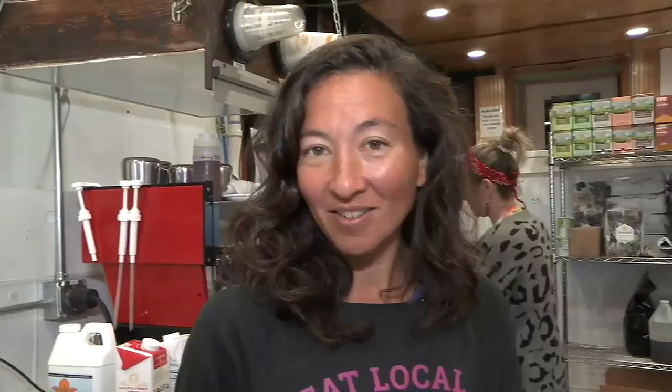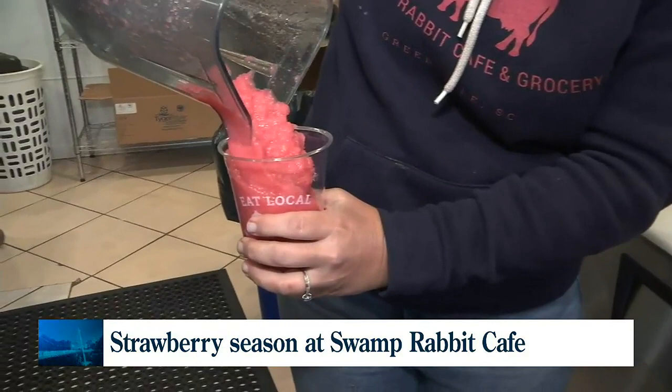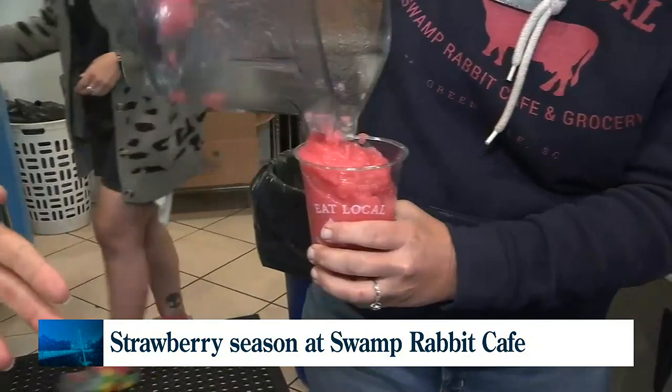Tell us a little bit more about the story of Swamp Rabbit Cafe and Grocery — how did you get started? So me and a friend, her name is Jack, we started about 11 years ago. Our mission was to buy, sell, and cook with local food to support a sustainable and just food system. For the last 11 years we've been buying from over 300 different local farmers and food makers. Every month we report on Instagram how much support we've given to local farmers. Our goal is to show people that local food tastes better and it's worth doing the extra effort to eat seasonally and keep our farmers in business.